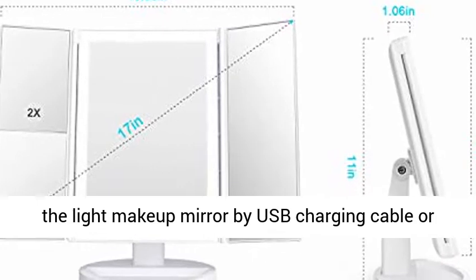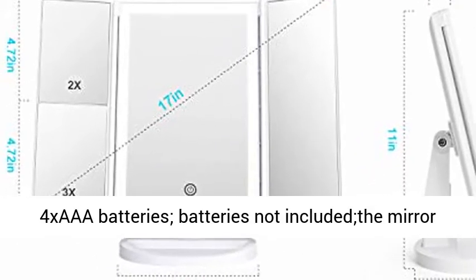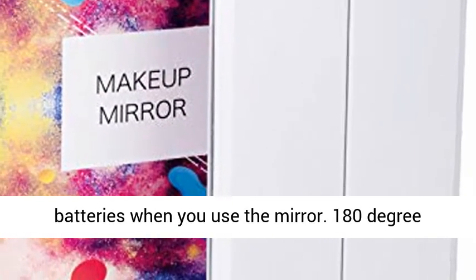Dual Power Supply: Power the lighted makeup mirror by USB charging cable or 4 AA batteries. Batteries not included — the mirror can't store electricity, so batteries need to be inserted when you use the mirror.